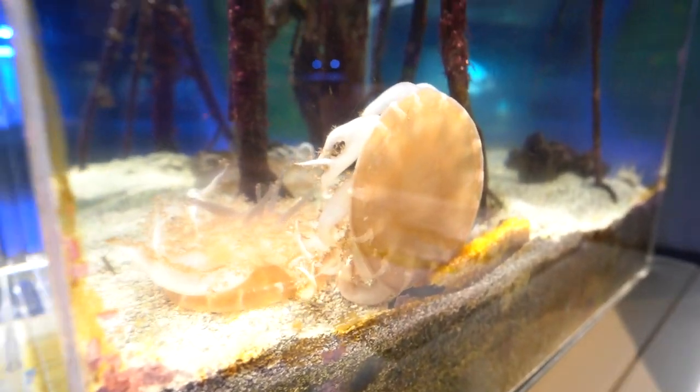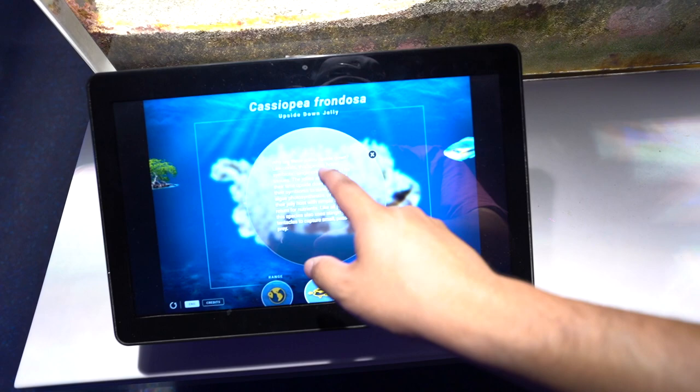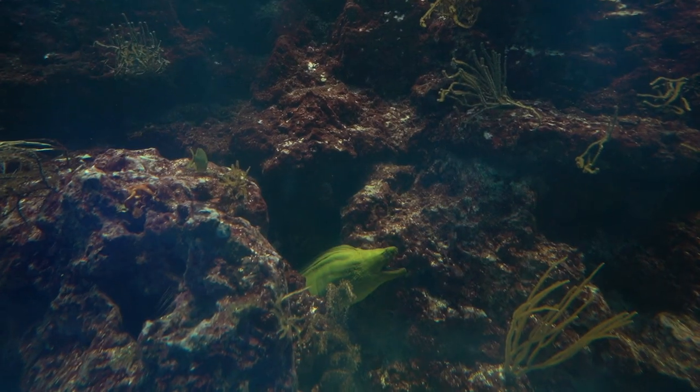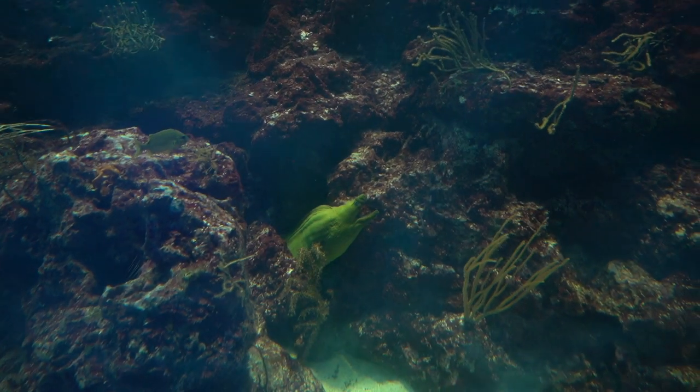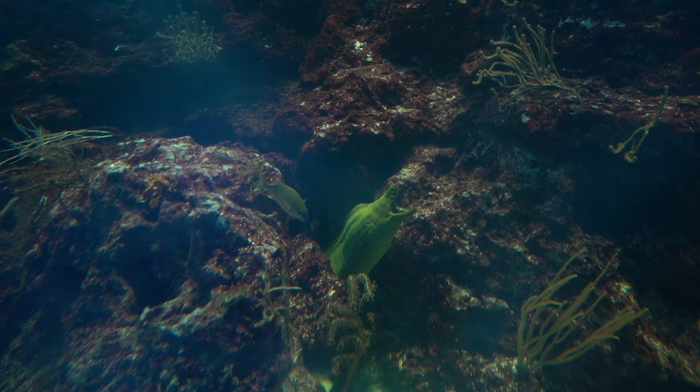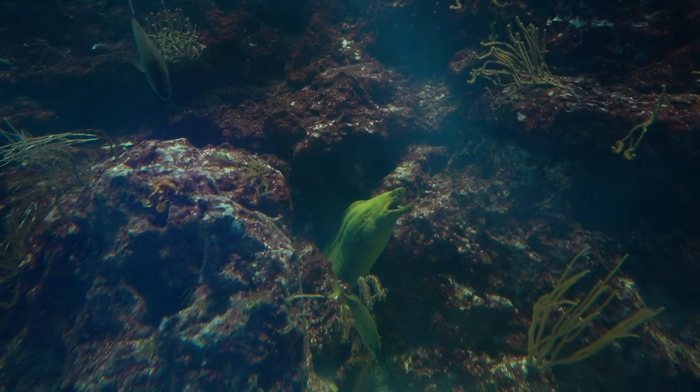Whoa — these jellyfish are upside down. They honestly look like dinosaurs. It does not look real.